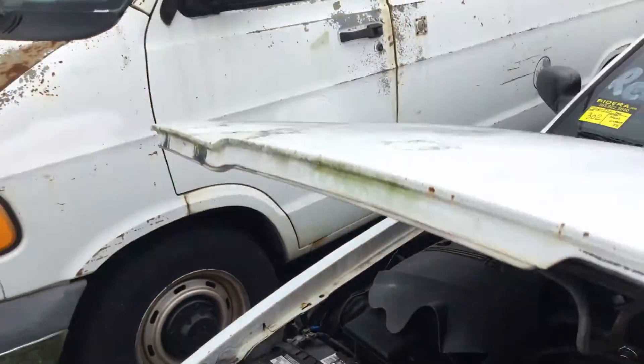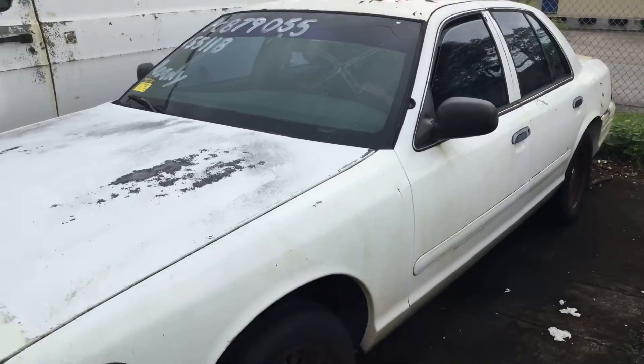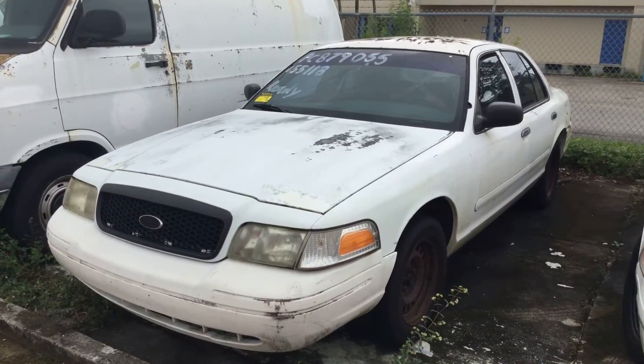Mechanical condition is unknown. We don't have any keys for this vehicle and it's being sold as-is. This should go straight to the junkyard, though it may be good for parts.